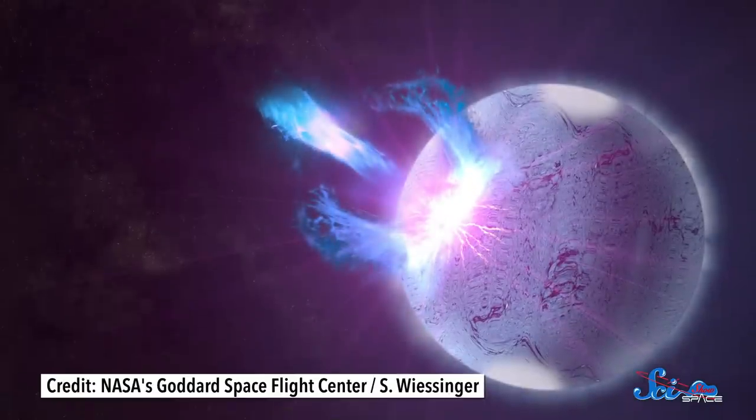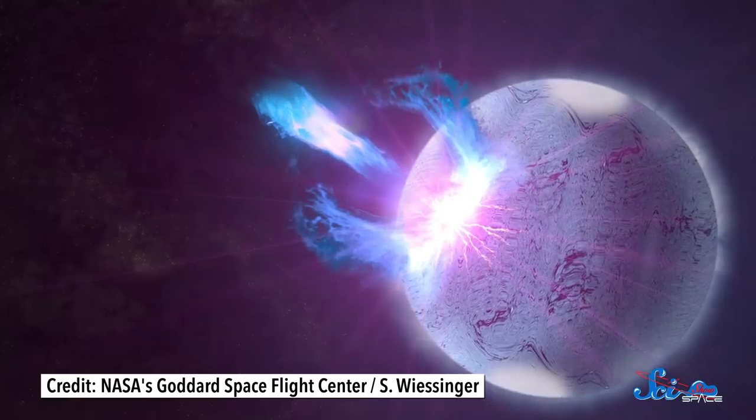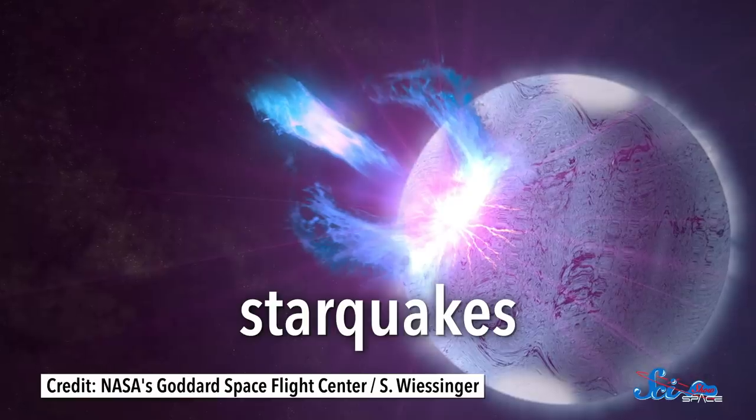Even though they're dim and hard to spot, astronomers can learn a lot about them by observing their light and the gravitational waves they create. Sometimes, they can even infer what's going on inside them by observing seismic events called starquakes that cause wobbles in their light. And all of this insight helps us understand what physics is like at its limits, and gives us a close-up look at some of the strangest places in the universe.